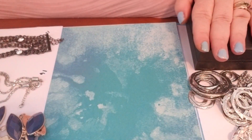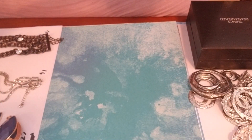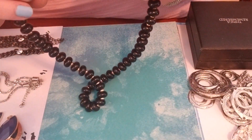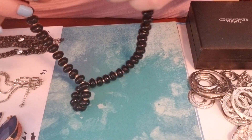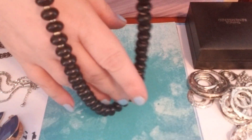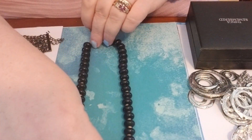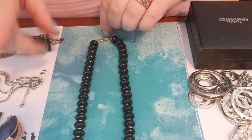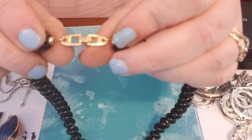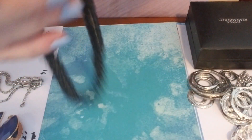Alright, next we'll start the sale. Number one — I had this recently that I showed in a lot. This is Napier. It is black beads, kind of a flat bead, kind of choker length, a little longer maybe, with gold separator beads. And there's the clasp. That was number one.